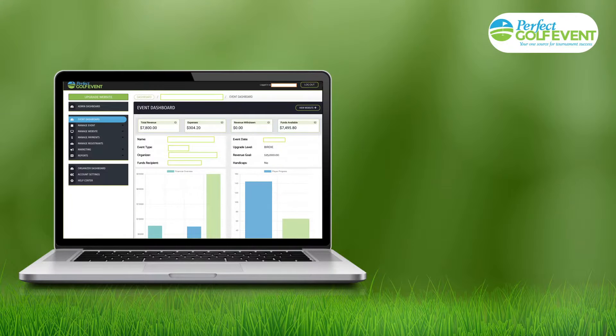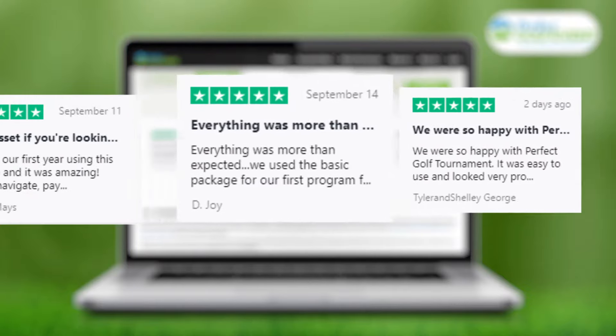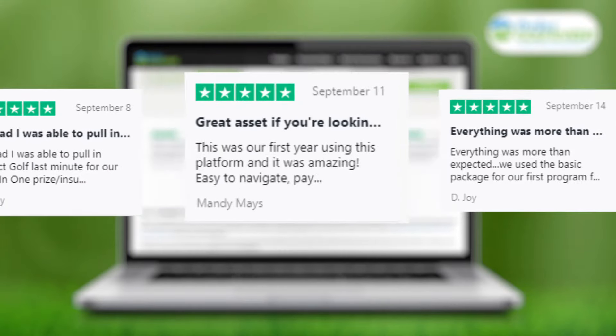If you are organizing a fundraising golf event, you are joining thousands of events that we work with every year. Just visit the reviews that show up in real time on our homepage to see comments from event organizers just like you.